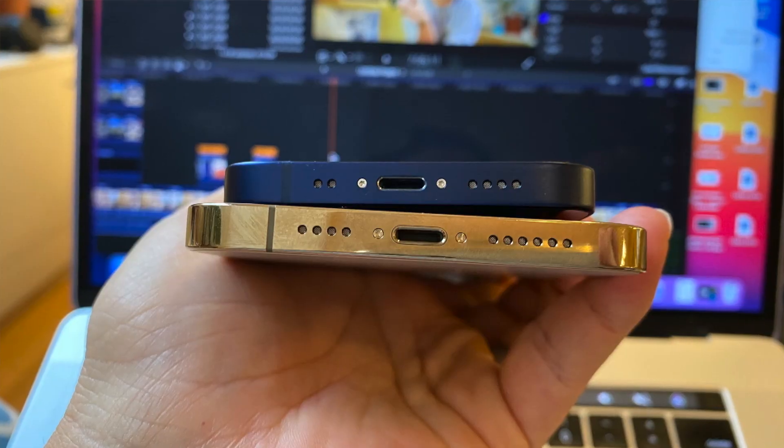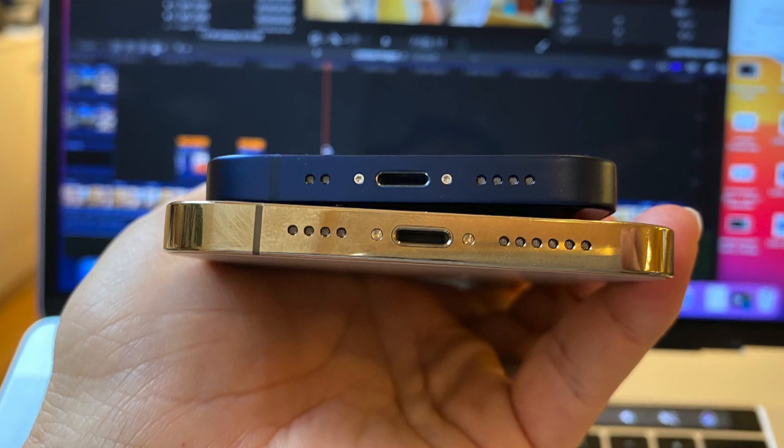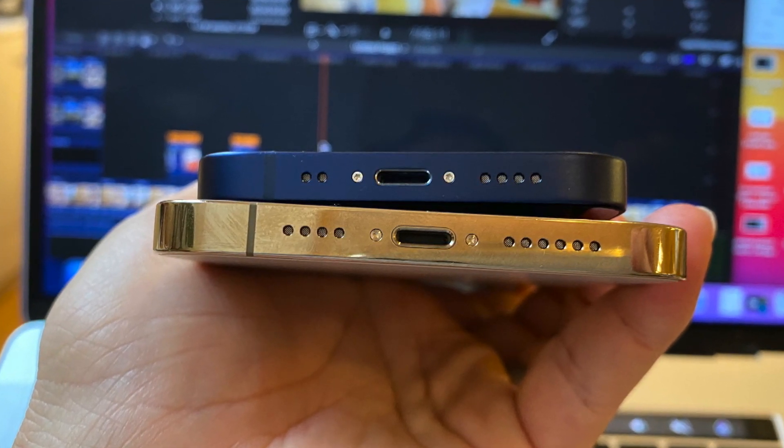However, there are a couple of things I have to warn you about before you get this. First, the speaker — it is noticeably less powerful. If you look at the bottom there are fewer speaker grilles, so I assume a smaller speaker is inside compared to other models. It is noticeably lower in volume, so you'll want to keep that in mind.